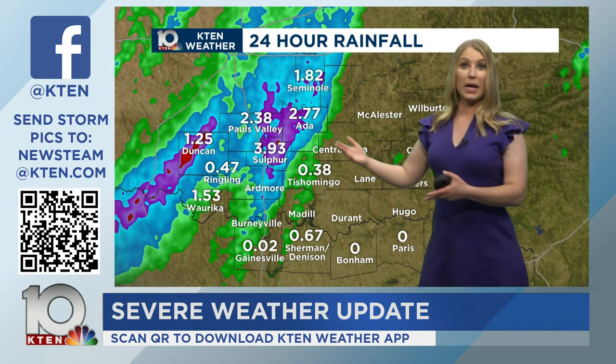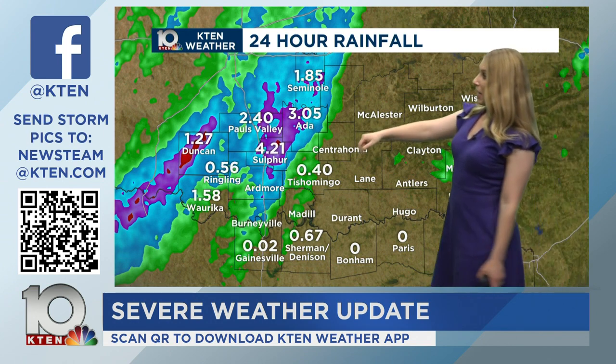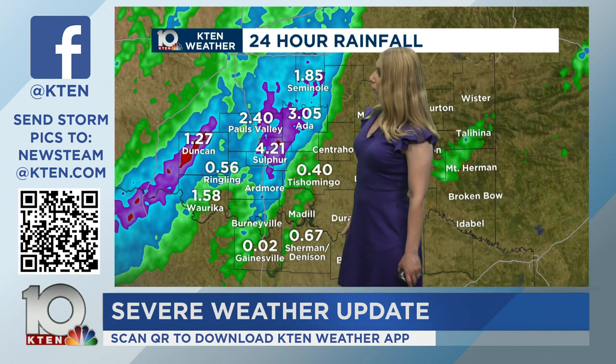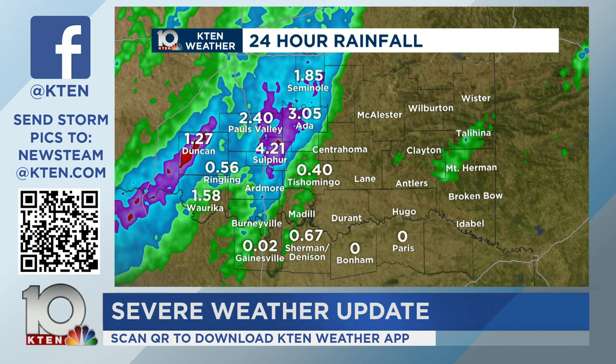We've been picking up about an inch of rain per hour — that's going to cause flooding — and this is going to push east heading into the overnight. An update now: over four inches of rain in Sulfur, 4.2 inches of rain has fallen.